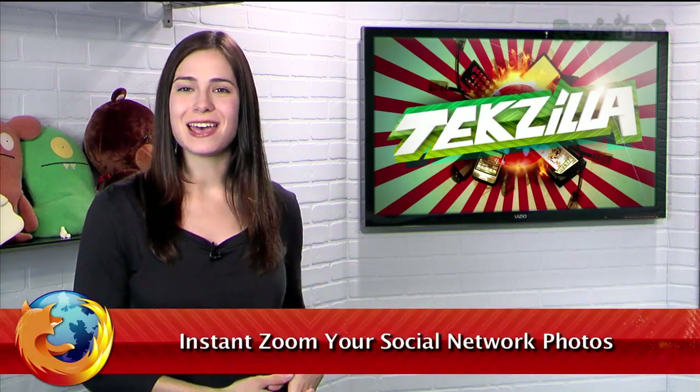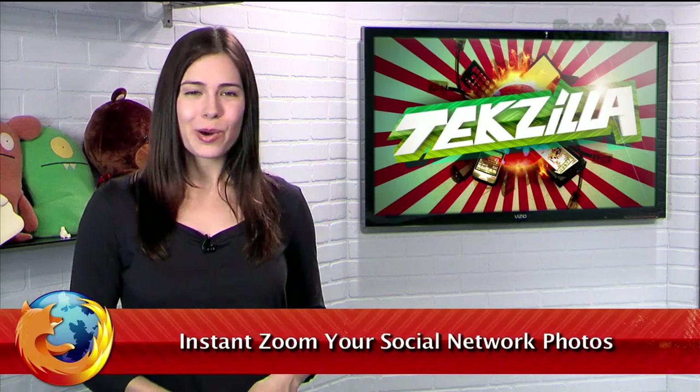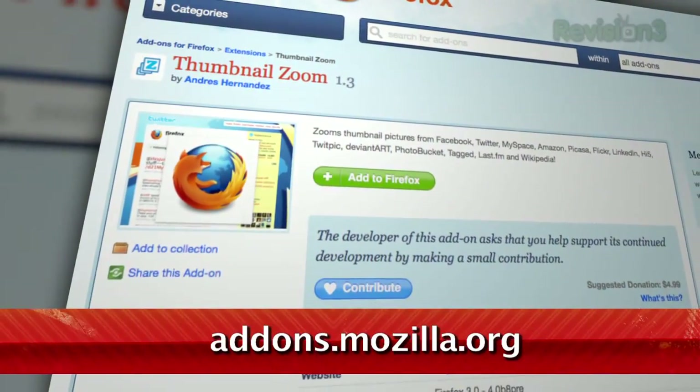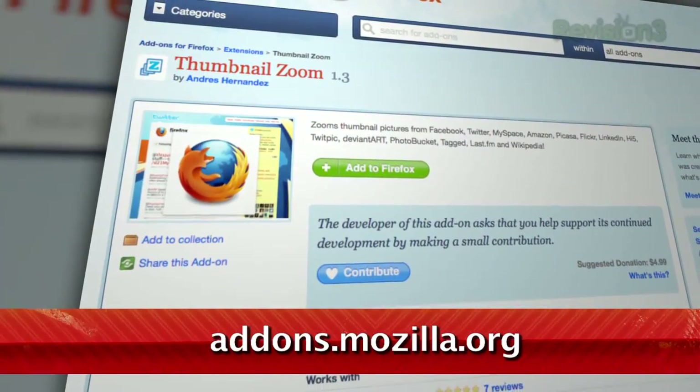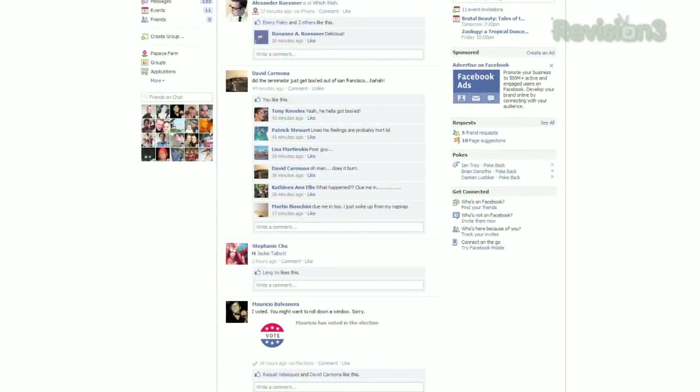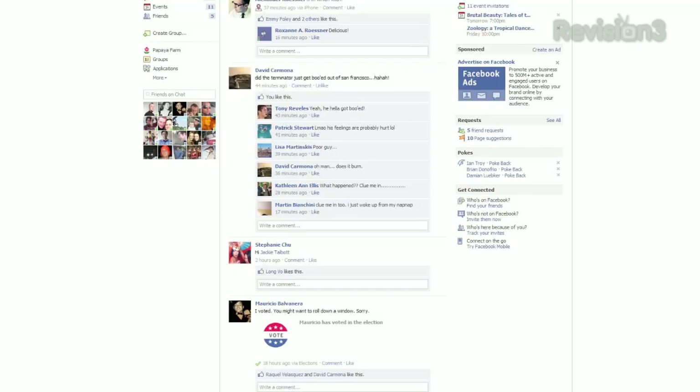Almost every social networking site has an image sharing element to it. Whether it's Facebook photos or Twitter icons, you're putting your face out there in one way or another. Well, today I have a neat tool to make browsing those photos even easier. It's called Thumbnail Zoom, available at addons.mozilla.org. Once installed, just hover over a thumbnail on one of the supported sites, and you'll instantly see the full-sized version.